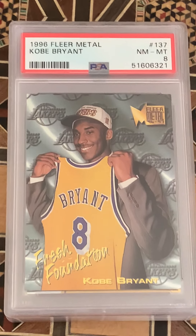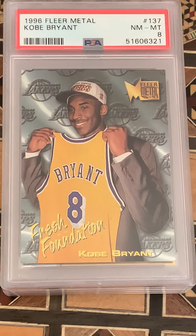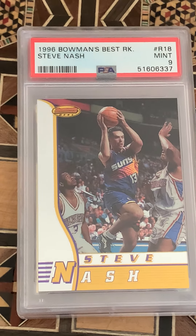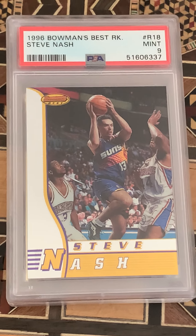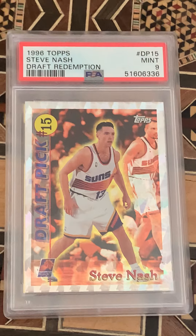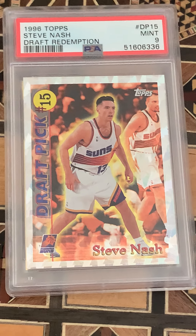The Fleer Metal Fresh Foundation version — pretty cool — came in at an eight. Another Nash here — I guess I sent in two — this one came in at a nine. That's all right, not too bad.